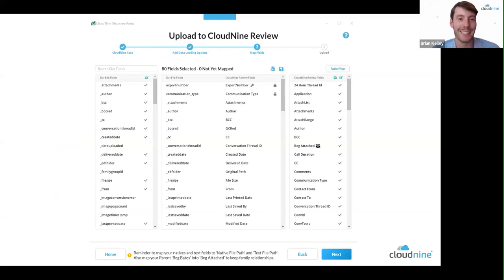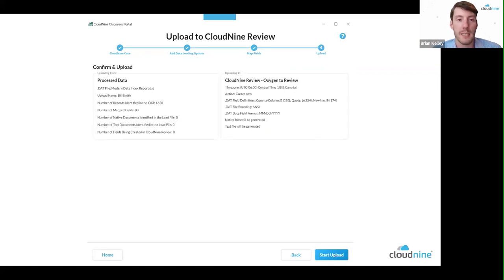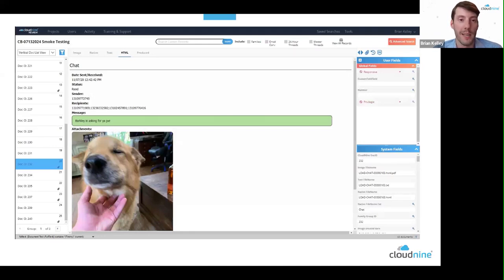Once you open the file, it does the auto-mapping for you. However, if you have tags not yet generated in Cloud9 Review, you can create fields during the import process — for example, work product added in Oxygen or a specific unique data source property. From there, you'll get a summary screen of what you're about to push up. In cases where text is only embedded in the body or field of data sources, Cloud9 even generates text files so you can produce just like you would for email, as many discovery protocols require.